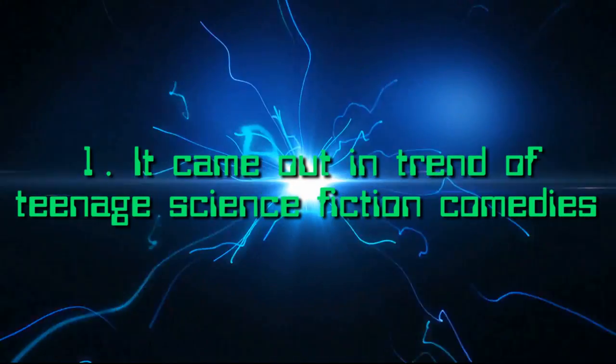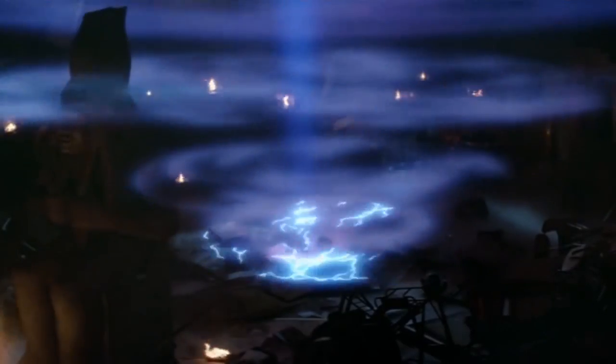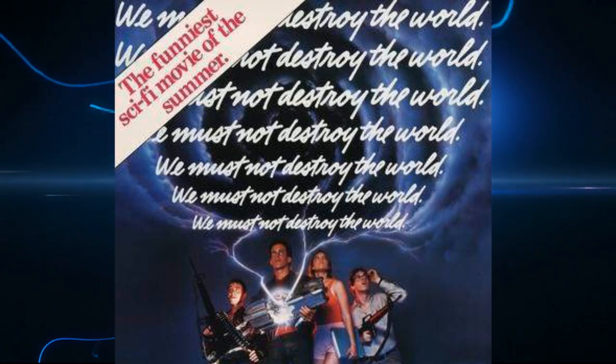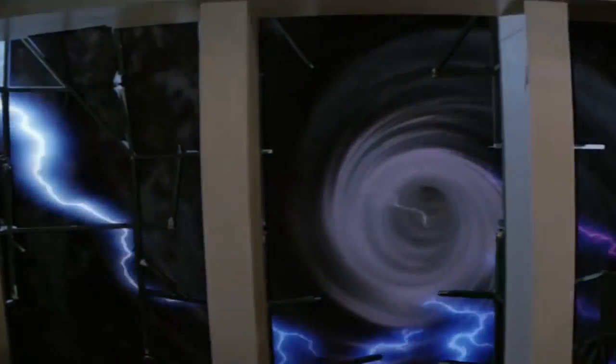Number 1: It came out in a trend of teenage science fiction comedies. One of the reasons why My Science Project didn't do too well at the box office may be down to the fact that it came out during a wave of teen science fiction comedies, including Weird Science, Real Genius, and a little movie called Back to the Future. My Science Project's poster may have boldly declared it was the funniest sci-fi movie of the summer, but it got completely overshadowed by those other movies. So maybe its biggest downfall was oversaturation in the genre — it might have performed better if it wasn't released alongside those other films.